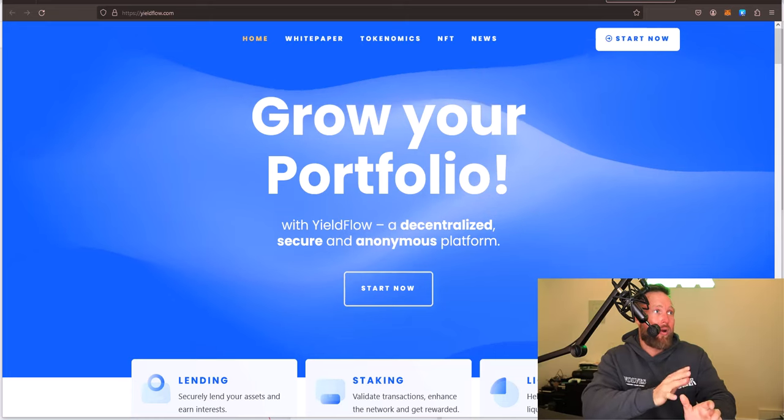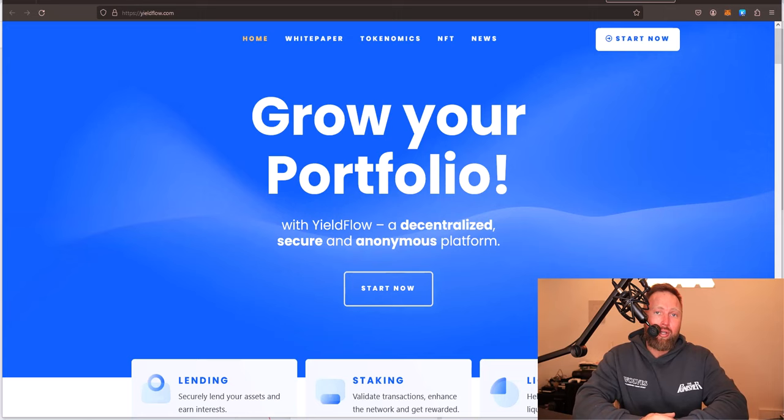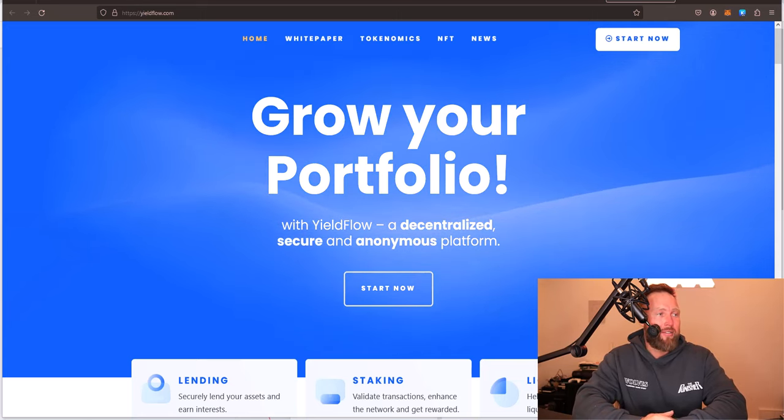In the next video, we'll show you in detail exactly how to get started with yield flow. So you can see we're right here on the homepage at yieldflow.com. I will include this in the description of this video.